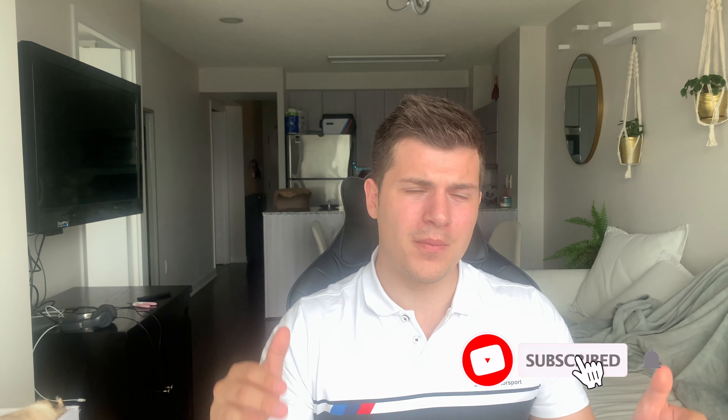Thank you guys so much for watching. If you made it this far, make sure you smash that like button as it does help my channel grow. Consider subscribing for more BMW news, BMW walkarounds, and free merchandise giveaways. Check out the link if you want to see what I'm currently giving away. If you're in the Toronto marketplace and interested in ordering one of these, feel free to send me an email down below and I'll help you out. See you guys next time.